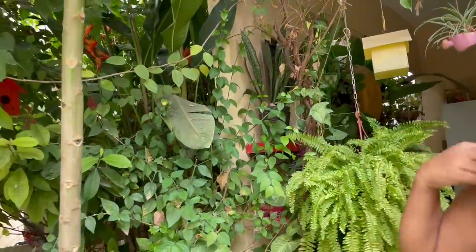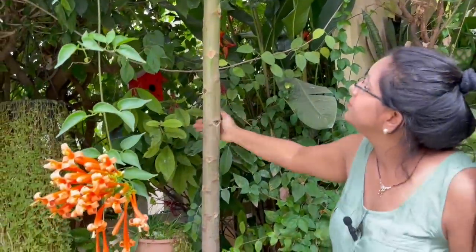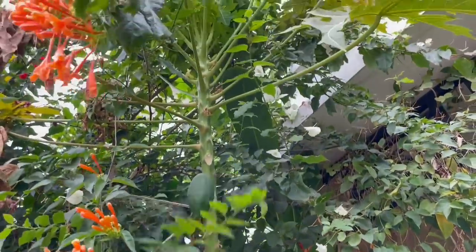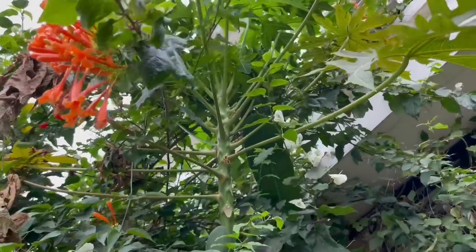One more thing I missed — let me show you. Here I have one papaya tree and one papaya is also there. It grew on its own; I didn't plant it here.